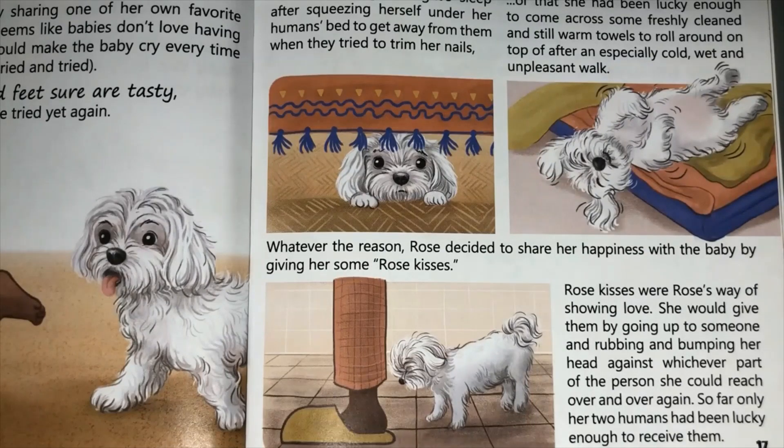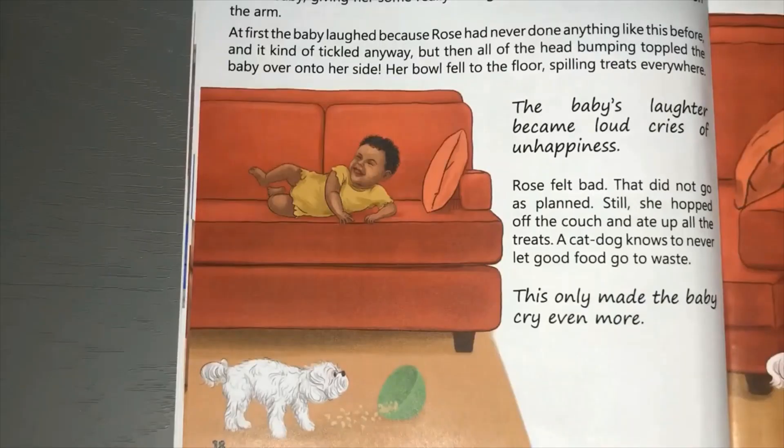Do you have a dog that rubs his head against your leg? Rose found the baby sitting on the couch eating snacks out of a bowl in her lap. Rose was in such a good mood she ran right up her doggy steps and over to the baby, giving her some really strong and wholehearted Rose kisses on the arm. At first the baby laughed, because Rose had never done anything like this before and it kind of tickled. But then all of the head bumping toppled the baby over onto her side - her bowl fell to the floor, spilling treats everywhere. The baby's laughter became loud cries of unhappiness. Rose felt bad - that did not go as planned.